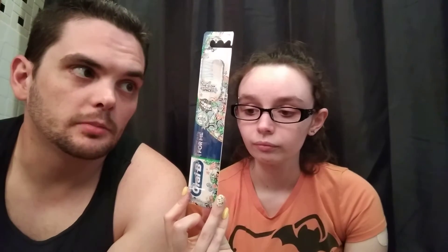This was Alex's toothbrush — the Oral-B Pro Health For Me toothbrush, soft. There's nothing really special about it. It worked. This was given to us. He wouldn't go out of his way to buy it, but he wouldn't avoid purchasing it either. It was just kind of a middle-of-the-road toothbrush.